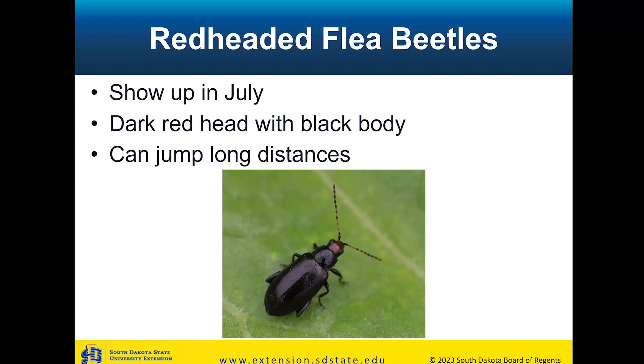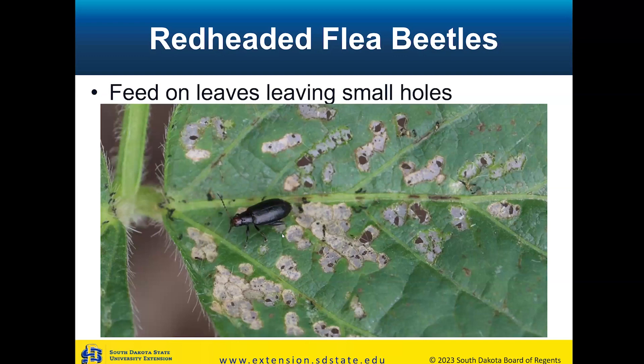Another insect pest we see in South Dakota is the redheaded flea beetle — typically a little more mid-season, showing up sometime in July. They're a very shiny beetle with a dark red head and a really shiny black body. They can jump long distances — hence the name flea beetle — with their hind legs held ready to jump. Bean leaf beetles feed all the way through the leaf, while redheaded flea beetles typically cause window-pane injury — you can still see a little bit of tissue, almost like a window. If you see that pattern out in your field, it's probably redheaded flea beetles. If you get a large population, it's still causing quite a bit of injury to the plant.